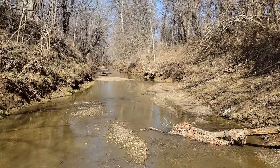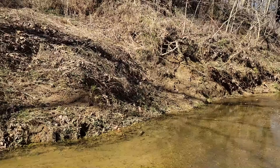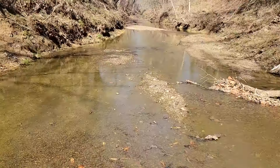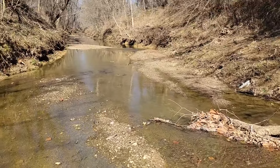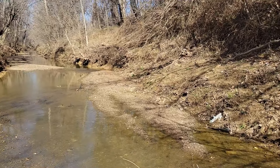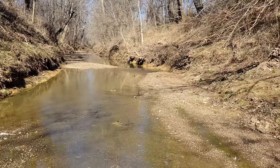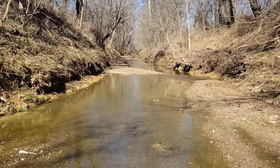All right, guys, another beautiful day. We're down here in a creek. See if we can find y'all some points. Wish us luck. Looks like there's old footprints in here, but I know that don't really mean much. Off we go.